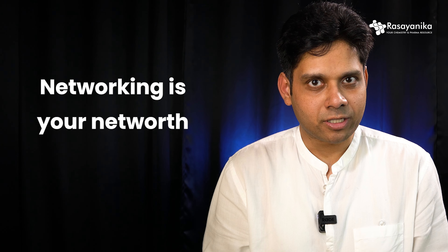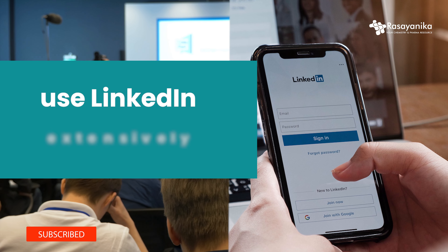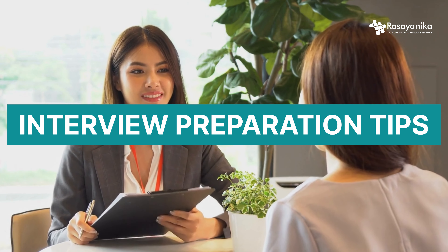Networking is your net worth. Connect with colleagues, juniors, and seniors — never underestimate any of them, because in the next 10 years they're all going to be sitting in big positions in the biotech, pharma, and chemical sciences industry. Attend networking events and use LinkedIn extensively. Build your LinkedIn profile so that it looks attractive and highlights your skill set and qualifications.